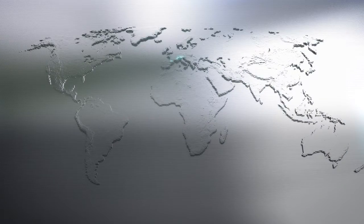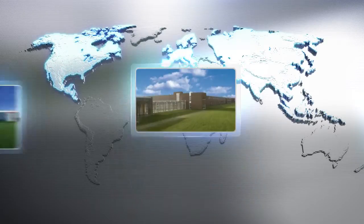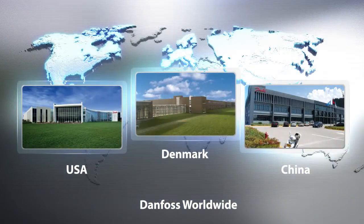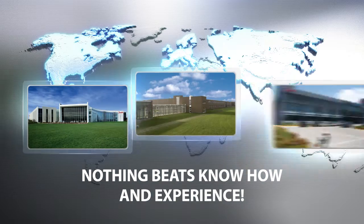Danfoss has production on three continents. We are the world's third largest provider of VSDs and the largest water-dedicated drive provider, with more than 45 years of experience. Nothing beats know-how and experience.